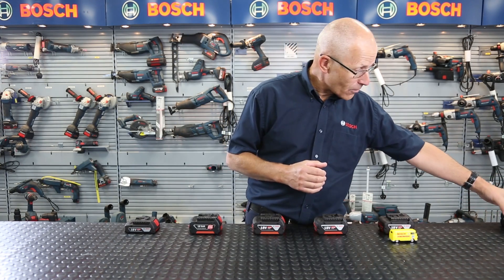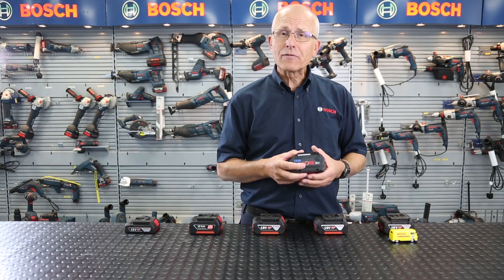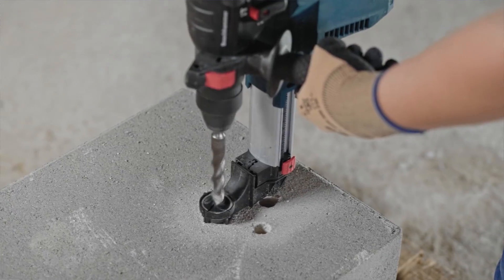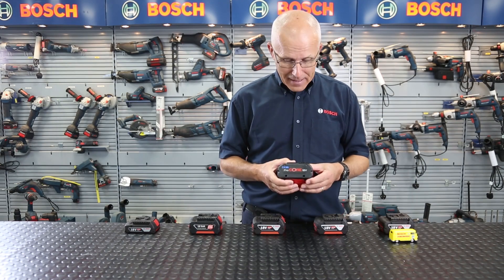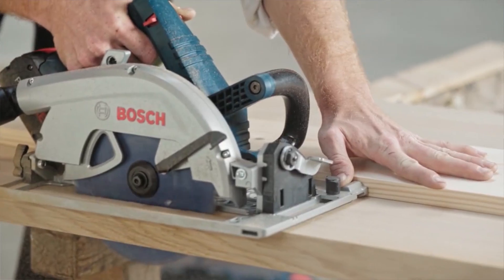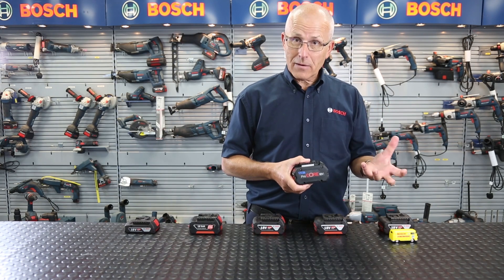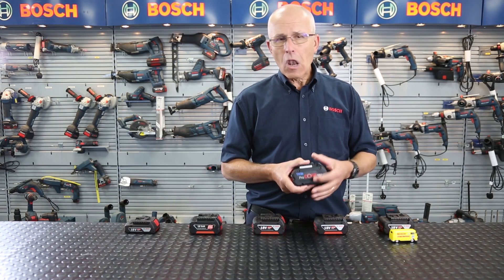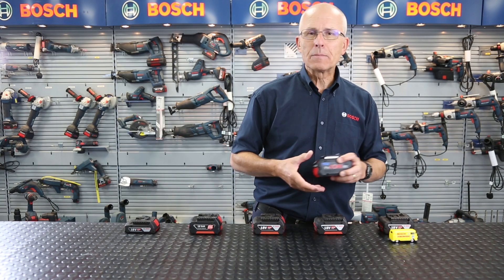Enter Procore 18V. The cells here have double the current, so the power and energy available is now plentiful, and you can go the extra mile or kilometer — right up to 8 amp hours and beyond. So we've got double the power, double the current, with less heat for customers who are looking for long runtime coupled with extra available energy.